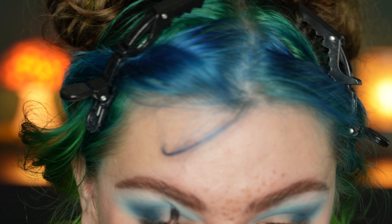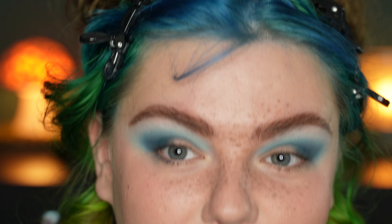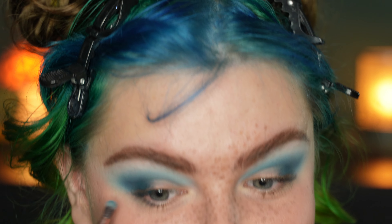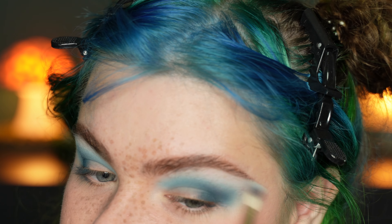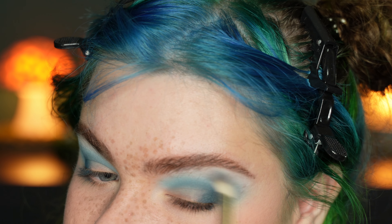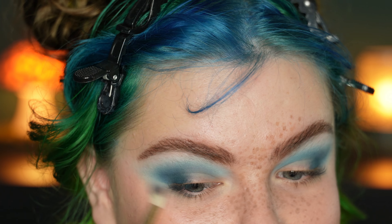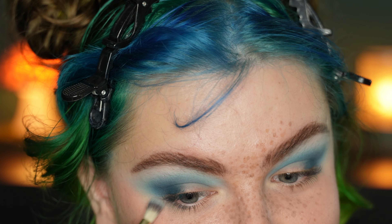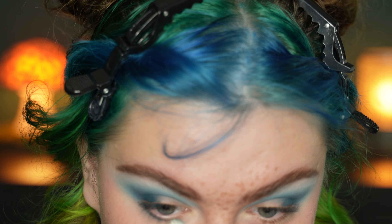I'm so excited to use this beautiful palette for the first time. For this first look I'm really craving to use the three blue grayish shades in the palette. I think they look so beautiful and I'm going to do a very very dramatic look with them. I'm going to start with this shade right here — I'm not going to try to pronounce them, I don't speak Japanese and I would just butcher these names.